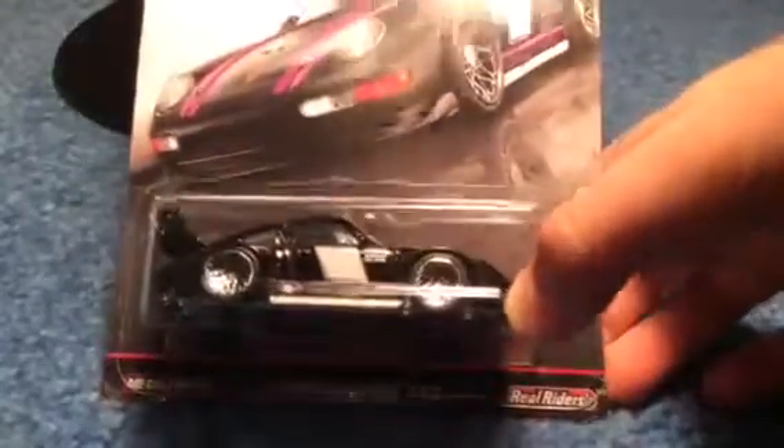Here we have the Porsche 993 GT2. I would rate this one a 3, just because of the wheel choice and I don't love the colors together — I don't think it looks that great. The wheels don't look good on it either. So these three are my least favorites.